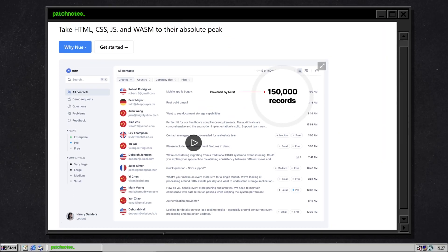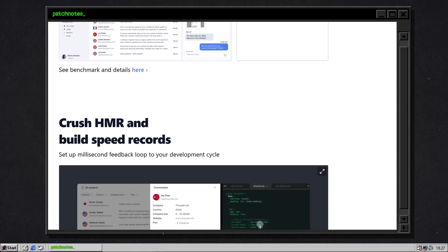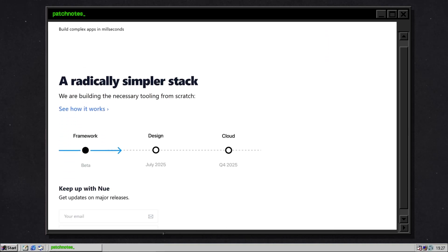Picture this. You click a button on a modern web app and your fan spins up like it's trying to take off. Why? Because that button just downloaded a megabyte of JavaScript. Now imagine an entire working app that's smaller than that one button. Yeah, it's real. It's called Noob and it's here to make every front-end dev feel personally attacked and maybe a little inspired.